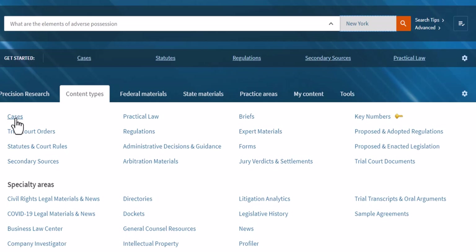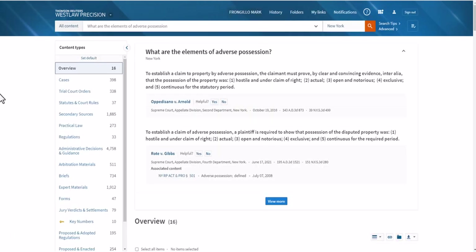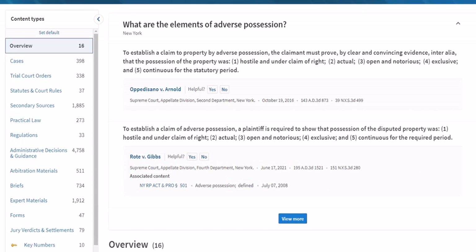You're going to get the best cases, secondary sources, briefs, etc. that match this particular issue. And we will do that at this point. Once you return a result, Westlaw will display the overview screen.